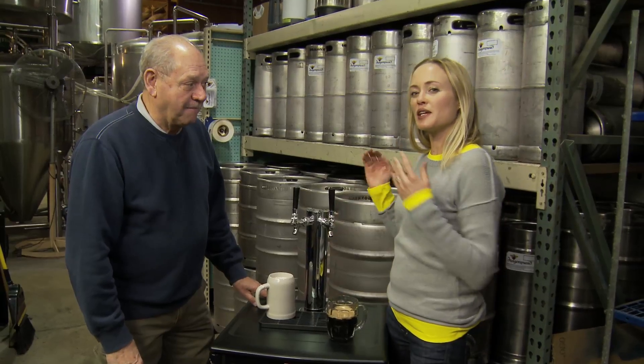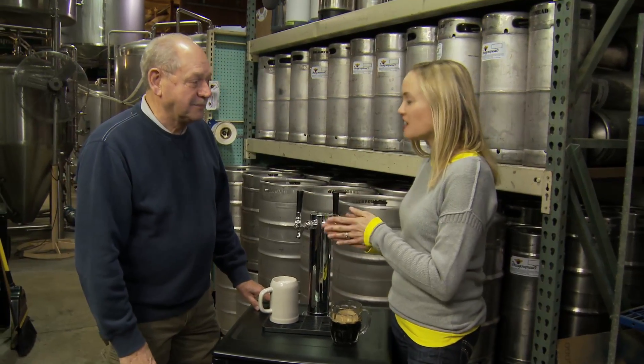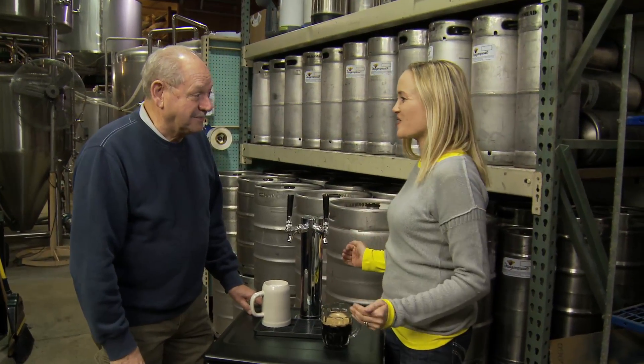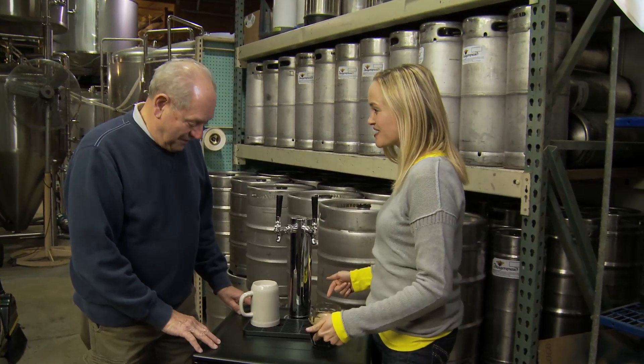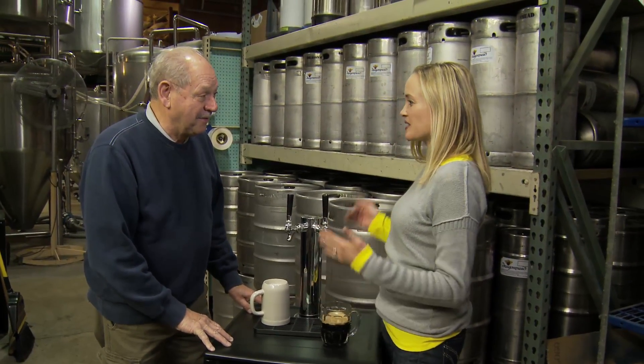Today on the Great American Brew Trail, I'm at Dragon Maid Brewing with one of the partners, Earl. Earl has a little side business going on here that I think home brewers will love — he does some home brewing keg systems.